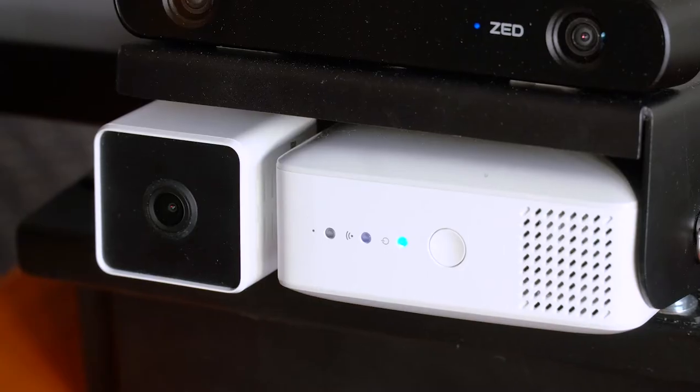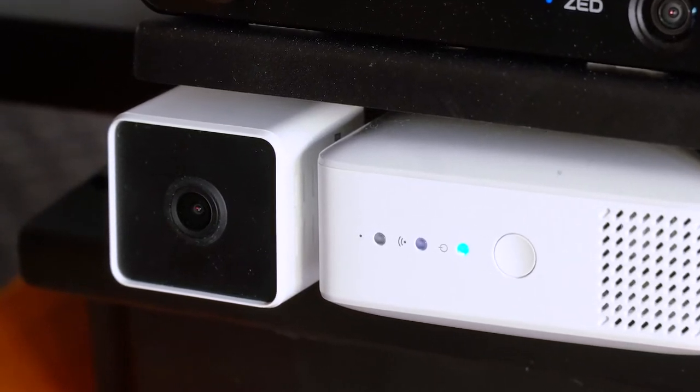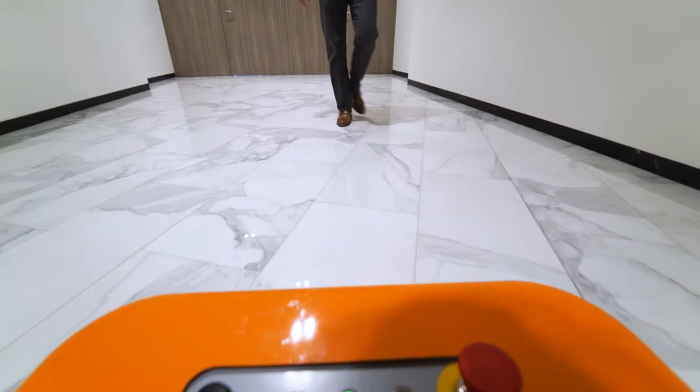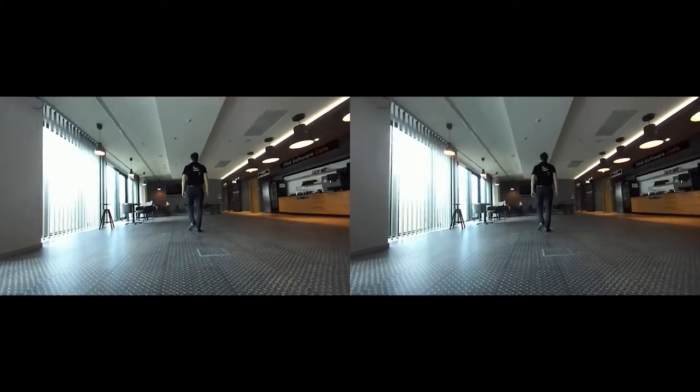When the operator approaches the robot, he introduces himself by saying 'hi, follow me,' and then we use computer vision to authenticate the operator based on his face. When we get the authentication we start following him. To trace the operator we use a stereo vision camera — two lenses combined together.